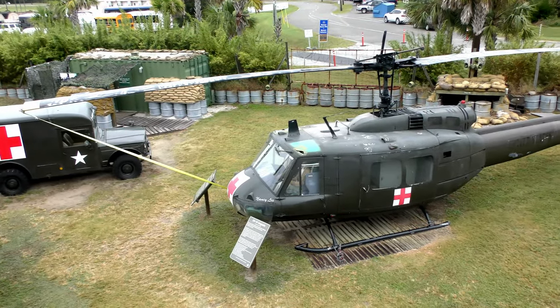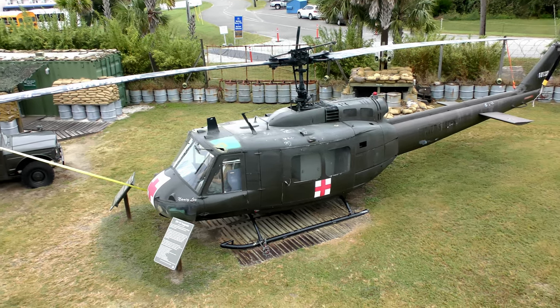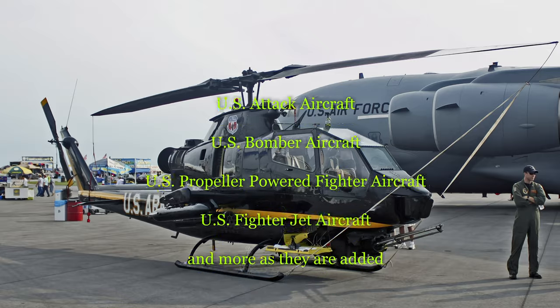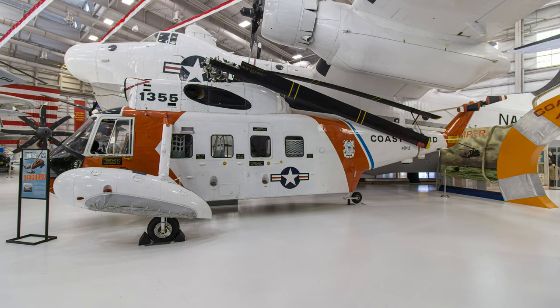I hope you enjoyed this narrated virtual tour covering the evolution of U.S. military rotary wing aircraft. Links to similar tours are found in the comment section below this video and more are added as they become available.